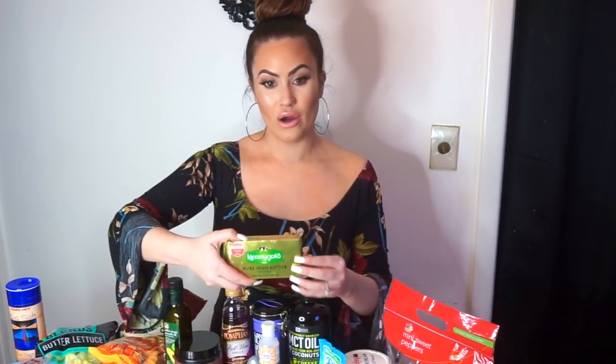I'll start with breakfast. Every morning I like to have black coffee because I'm fasted, so I usually don't eat until 2 o'clock in the afternoon. I put one tablespoon of Kerrygold in my coffee and then I will also put this — it's called Keto. It actually tastes really good. It's chocolate sea salt and it has all the electrolytes.